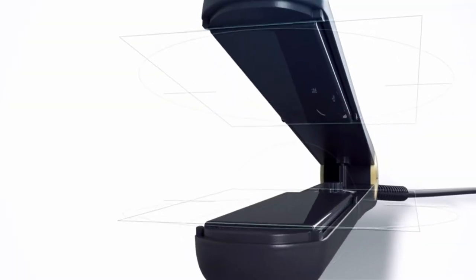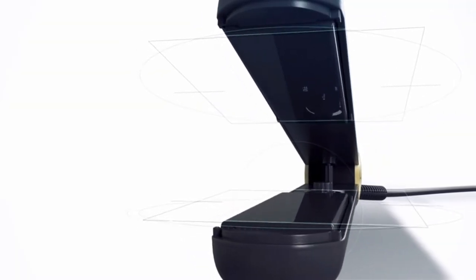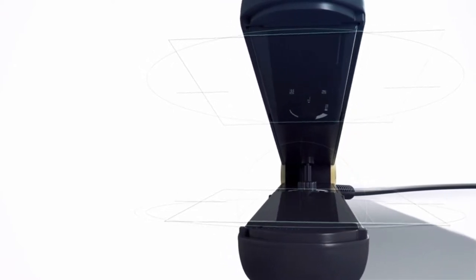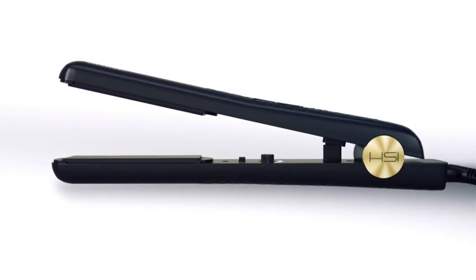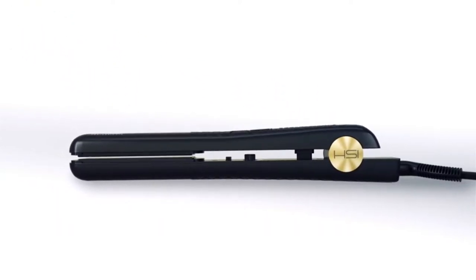In our beauty lab tests, however, it scored low for ease of use and satisfaction, with testers citing the heat dial as difficult to adjust. Plus it took the longest of all irons to heat up, and we also found hair didn't remain straight.